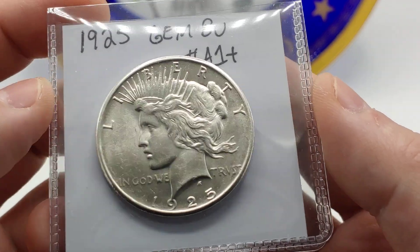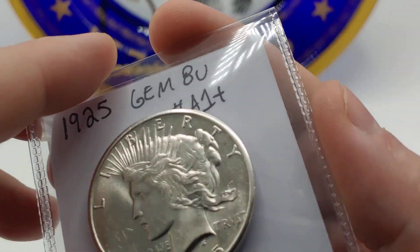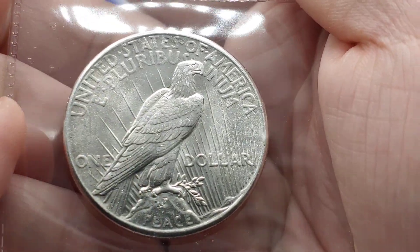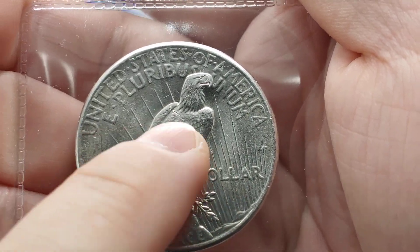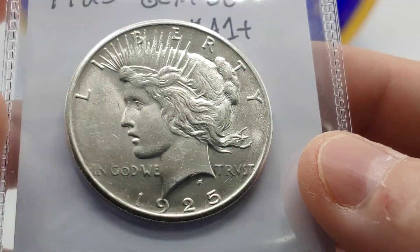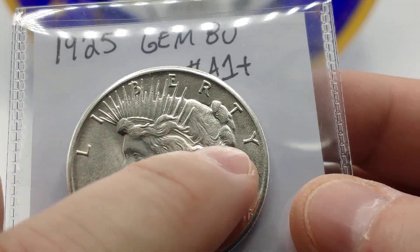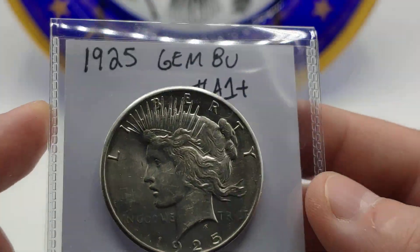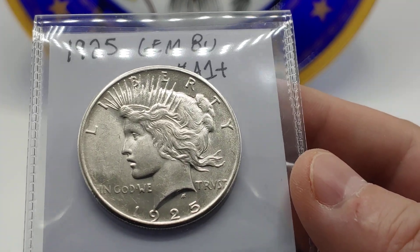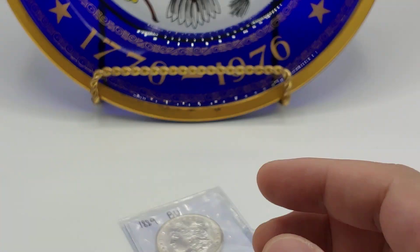Next is a Peace Dollar. I picked this one up — it actually came in yesterday — and it's just a really nice example. You always want to stare at the feathers remaining on the eagle. Check the highest point on the tip of the head, as well as the top mark and the fields of the hair. Then obviously look at the cheeks and the field. This is a really nice example. It's definitely very affordable for someone looking for a very nice, frosty 1925 Peace Dollar.